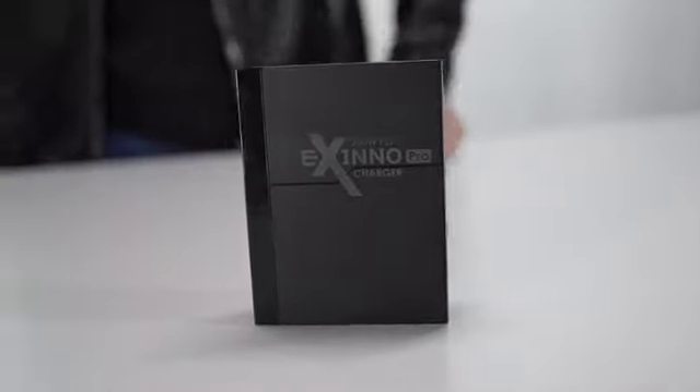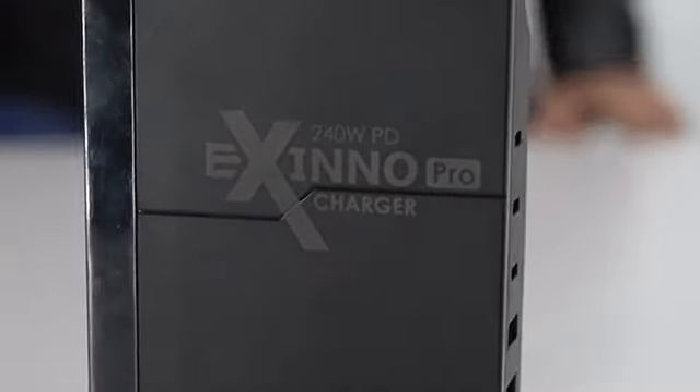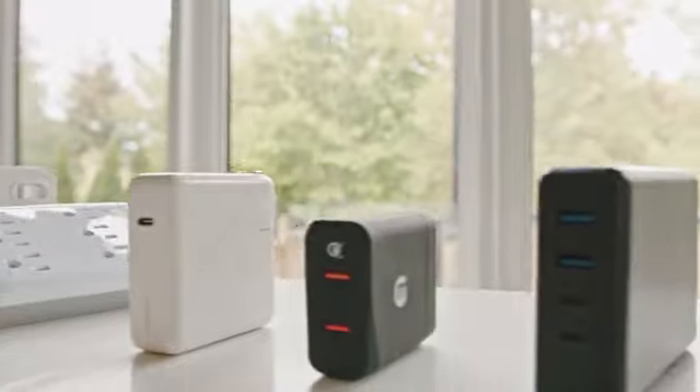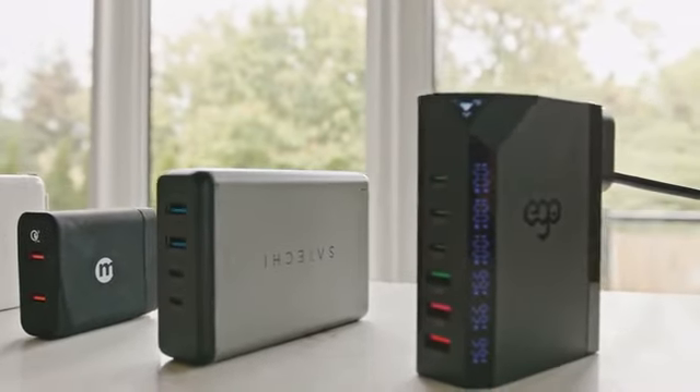Introducing Exynos — the world's first six-port charger that delivers a powerful 240-watt supply, as well as a wattage display panel, all packed in a tiny and portable design, revolutionizing the world of technology.